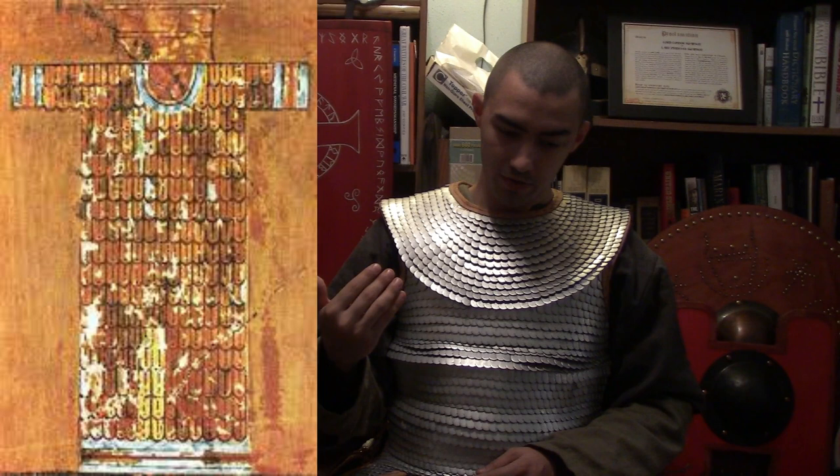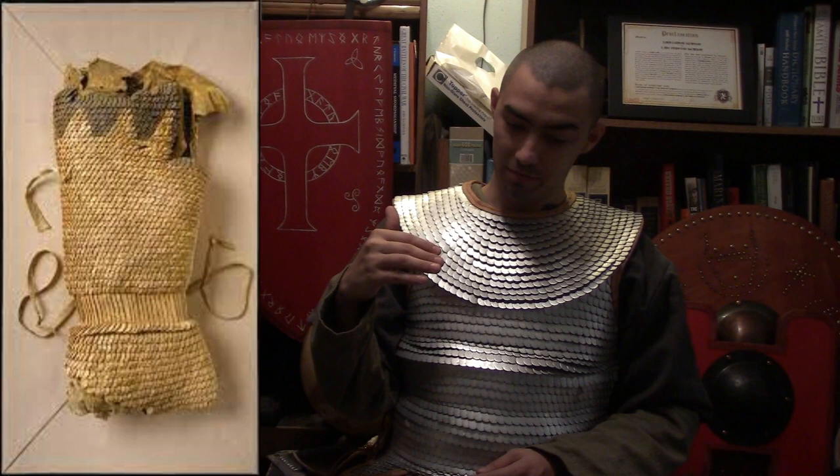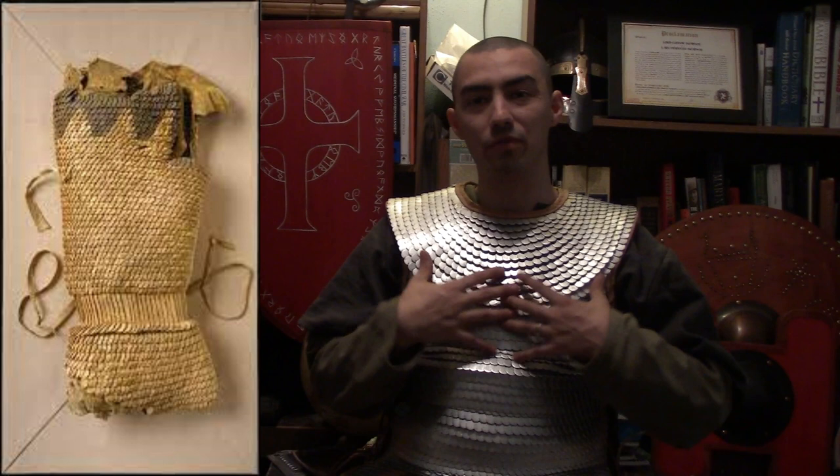The best preserved scale armor of antiquity actually comes from a set based in the 8th to 3rd century BCE, and this was actually discovered in the Eurasian steppes. This type of armor is kind of impressive.